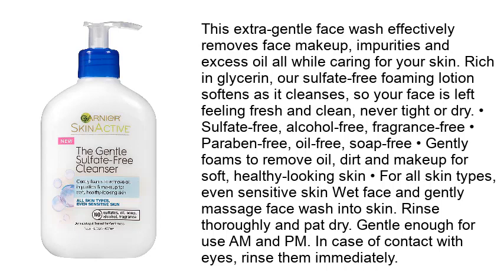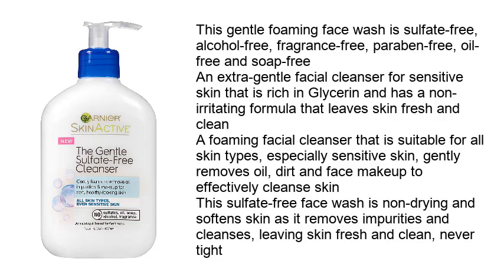It gently foams to remove oil, dirt, and makeup for soft, healthy-looking skin. Suitable for all skin types, even sensitive skin. Wet face and gently massage face wash into skin, rinse thoroughly, and pat dry. In case of contact with eyes, rinse them immediately. This gentle foaming face wash is sulfate-free, alcohol-free, fragrance-free, paraben-free, oil-free, and soap-free — an extra gentle facial cleanser for sensitive skin with a non-irritating formula.